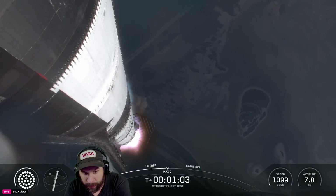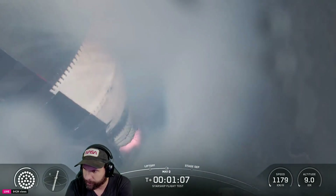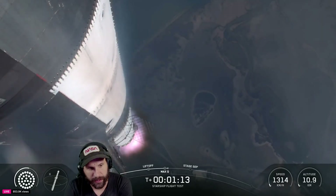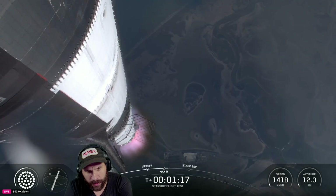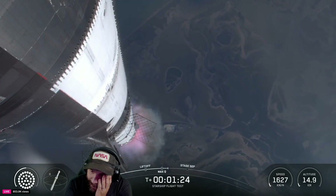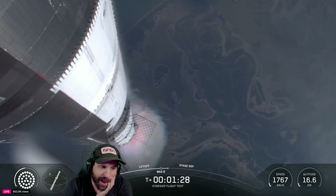Saw some turbulence in the plume, but it probably looked like it was just ice. We're a little over one minute into flight, about to pass through max Q — maximum dynamic pressure, the peak aerodynamic load on the vehicle. We are through the period of maximum dynamic pressure. Our next major event is going to be hot staging, happening in just over 90 seconds from now.